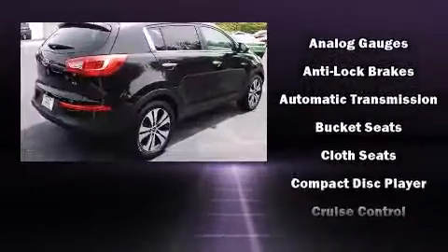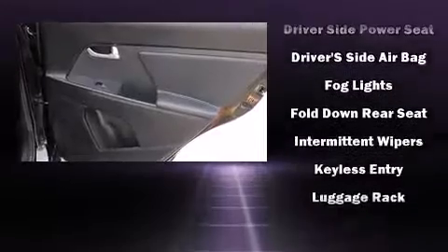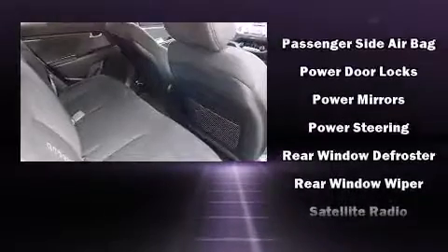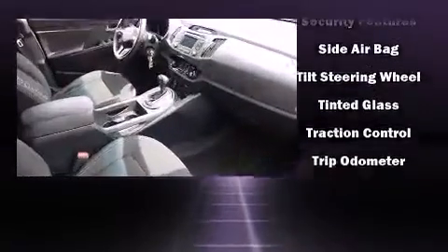Premium sound is driven by six speakers, providing you and your passengers a sensational audio experience. Curtain airbags combined with standard stability control create a comprehensive safety network. A Carfax history report provides you peace of mind by detailing information related to past owners and service records.